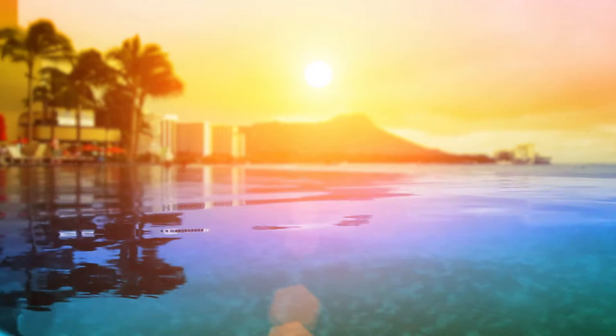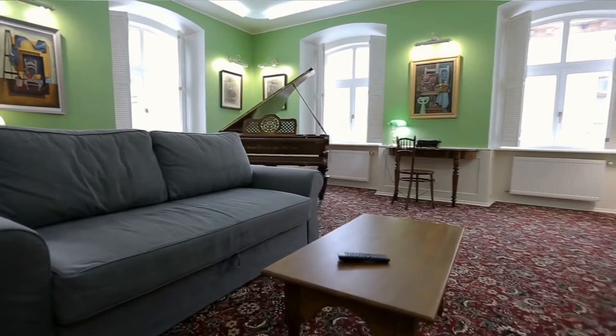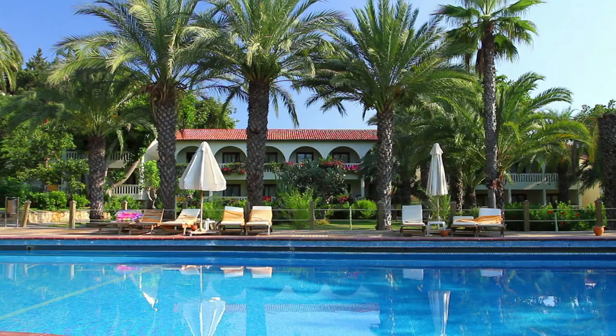Number seven: Crown Lanta Resort and Spa. Crown Lanta Resort and Spa offers a private beach, luxury accommodation, and extensive services. It is ideally situated on an elevated peninsula in Ko Lanta offering views of the Andaman Sea, with free Wi-Fi access. Designed in modern Thai style with amazing sea views, rooms are clean, spacious, and feature pool access or views.